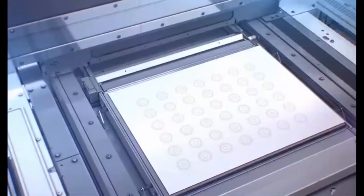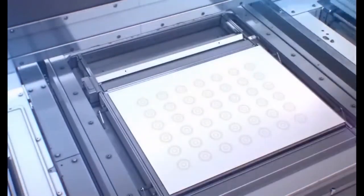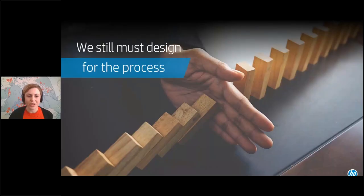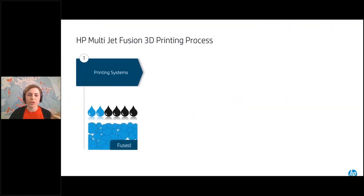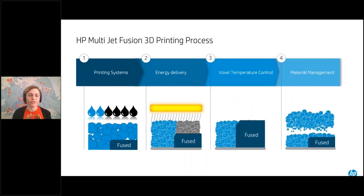You'll notice a couple of things: a carriage moving left to right — that's what's doing the actual printing and fusing. And then a carriage moving front to back, which is spreading the material. That was just a quick example, but it helps in understanding how the technology works.